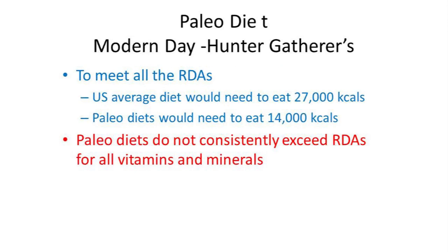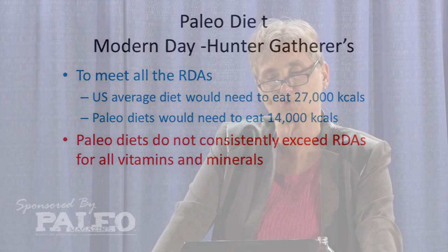In the paleo diets, though they were vastly more nutrient dense than the American Heart, ADA, or My Healthy Plate diets, they still didn't consistently meet all of the RDAs — they missed about 40%, so you would have to consume 14,000 calories. They were the most nutrient dense diet analyzed, so that's great news, but they're still not hitting all the nutrition that we think we need.